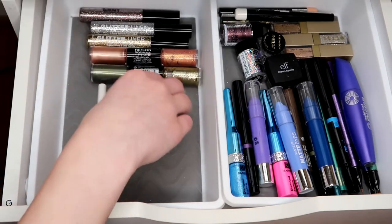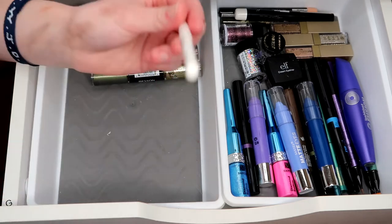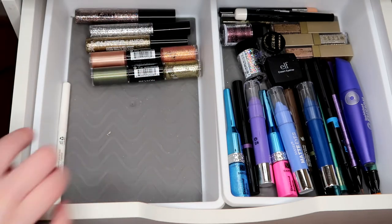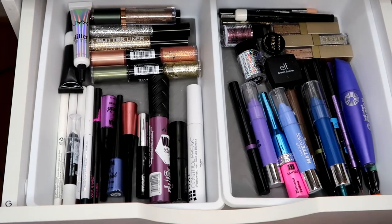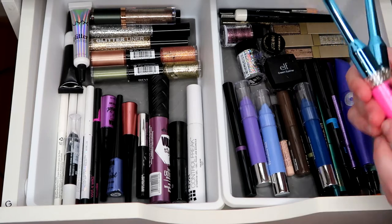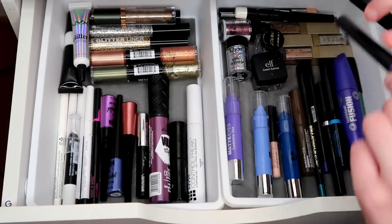NYX Glitter Primer I really love. These are all my glitters — I'm gonna keep all those. I really don't like the liquid shadow part of that palette but I like the glitter. The NYX White Liner is the only white liner I have. I honestly don't think I'm going to get rid of anything on this side.